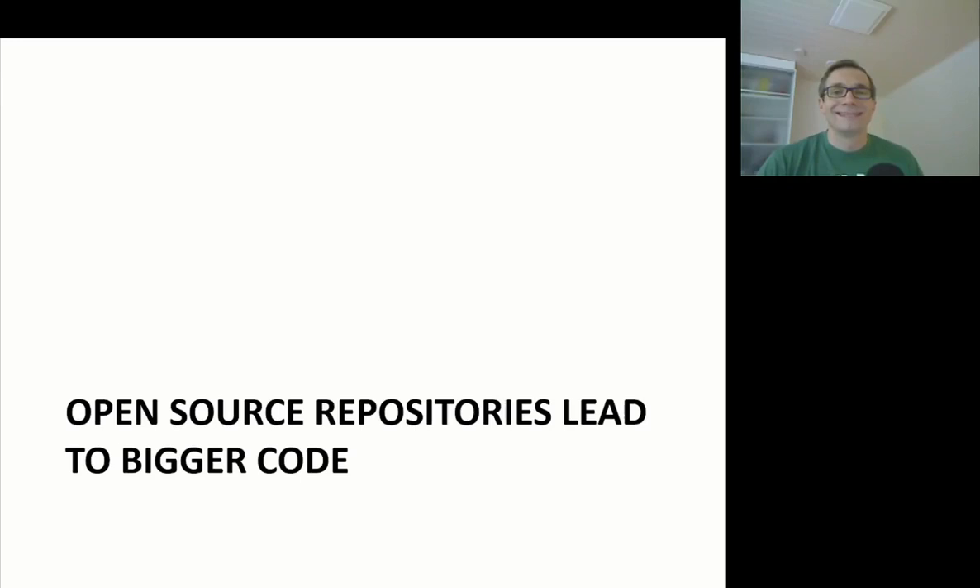The previous video showed how software evolution leads into big code and big software systems. In this video we will look at open source repositories that contain thousands of projects and how they lead even to bigger code.